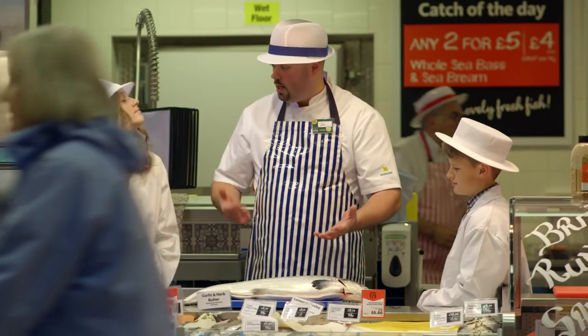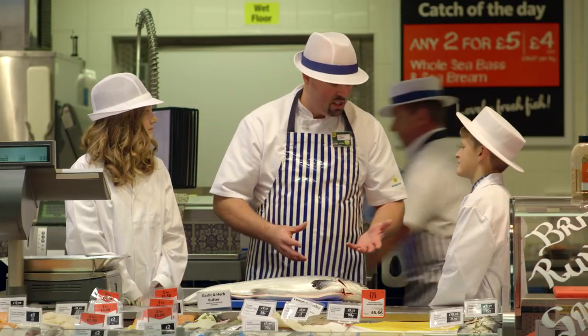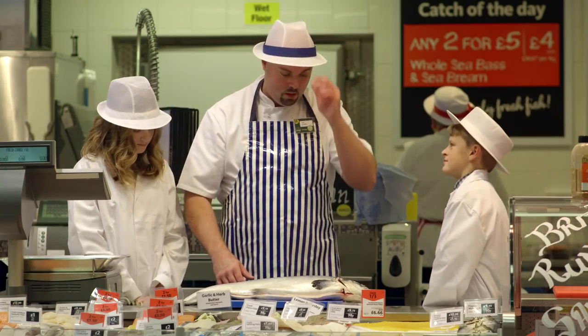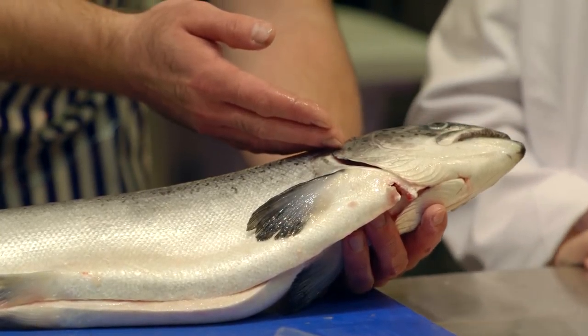The fish that we have in store, delivered — we want to keep it as fresh as possible. So we keep it on ice and keep the temperature down. But there are other ways we can tell how fresh it is. The eyes are nice and glossy, like a marble. They're concave, not convex.